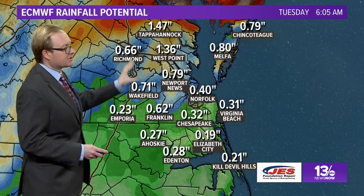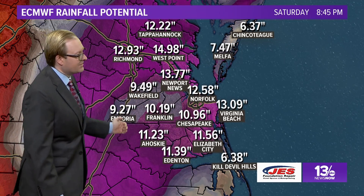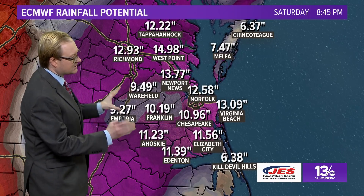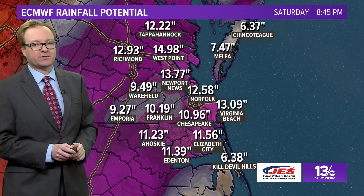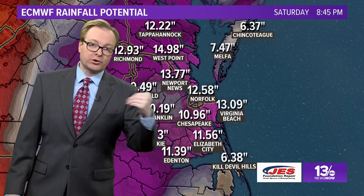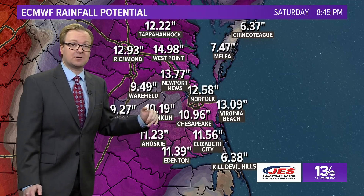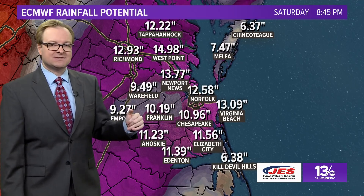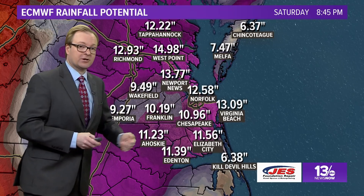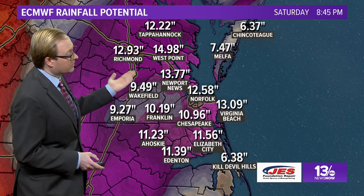Let's talk about that rain. This is the European model again — the one that sort of stalls the storm back here over parts of Emporia. This is the rainfall potential with that storm. If it does stall over parts of eastern Virginia or even central Virginia and North Carolina, we're looking at a lot of rain. Keep in mind that we're still talking five, six, seven days away, so a lot can change between this Saturday and next Saturday. But right now, if things were to verify and the European model is the closest to the hurricane center forecast, we're looking at a lot of rain.